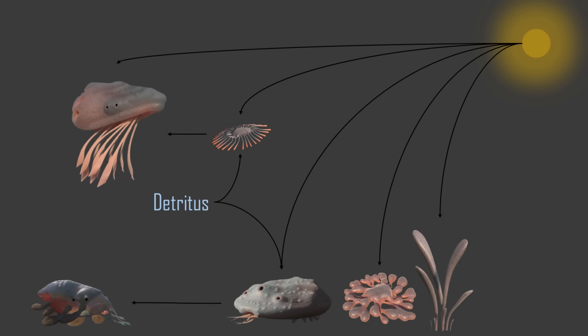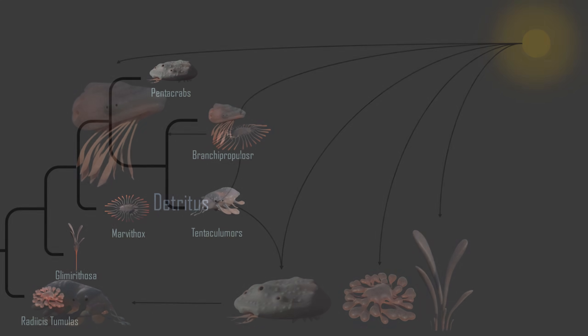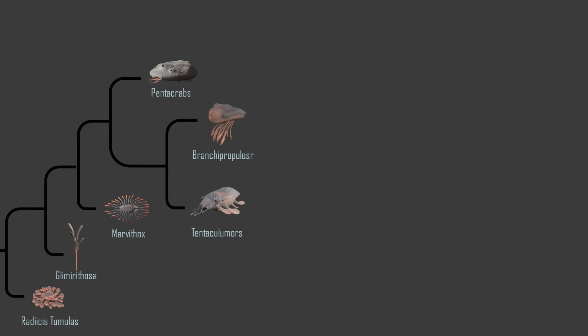And just like that, we now have a solid outline of how our first ecosystem will look, along with an evolutionary tree that will only get more complex with each upcoming episode.